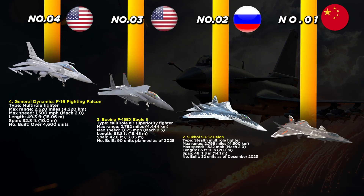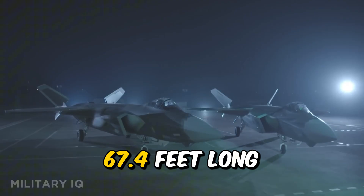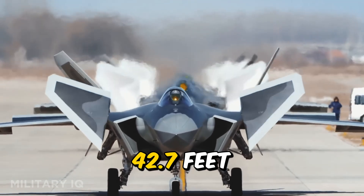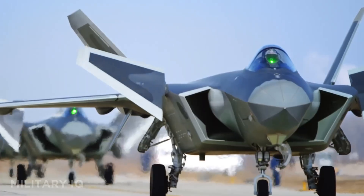Topping the list is China's prize, the J-20 Mighty Dragon. Built for stealth, reach, and first-strike power, this jet has a record-breaking range of 3,417 miles. It flies at 1,522 miles per hour, stretches 67.4 feet long, and has a wingspan of 42.7 feet. Over 200 have been built, making it China's most dominant fighter.